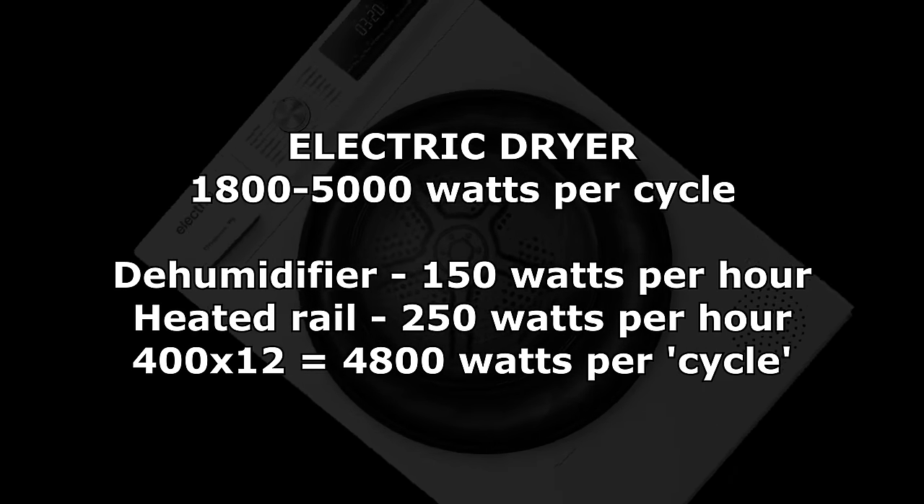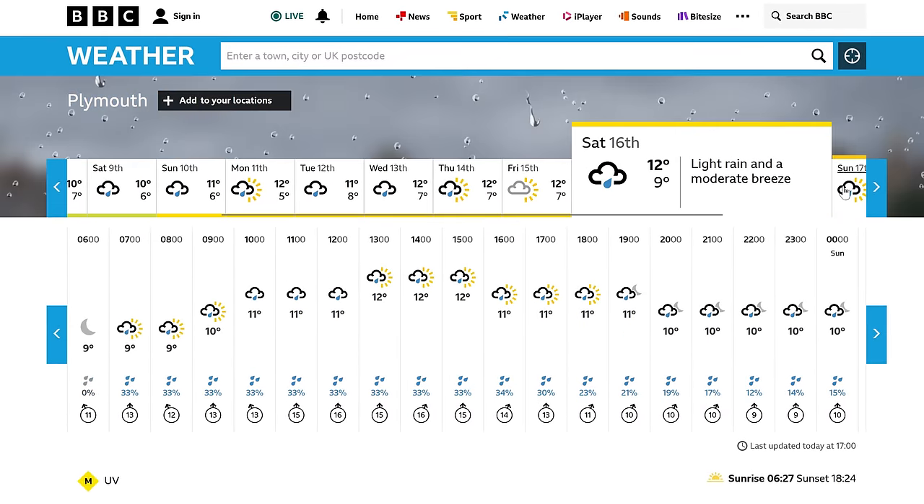So maybe I should get a dryer, or just wait until summer to dry all my clothes. Or just don't wash them at all.